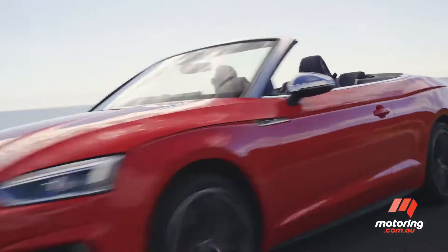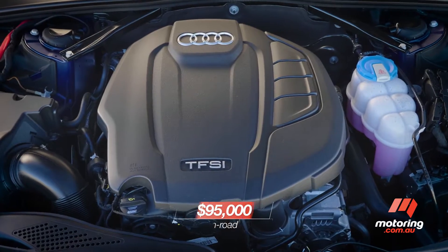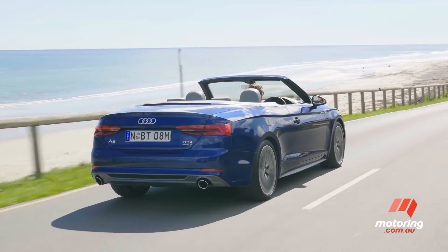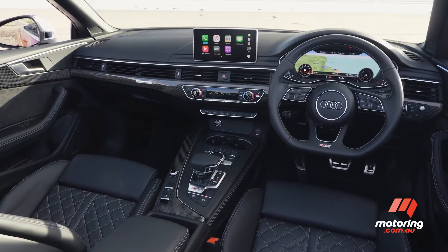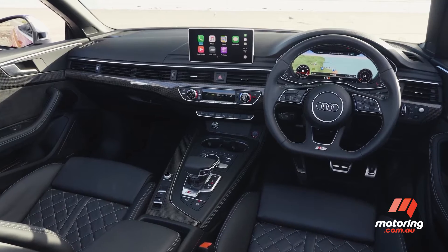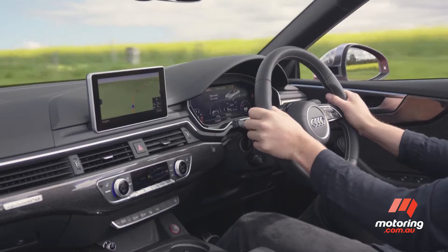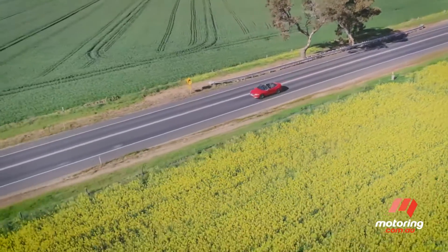The less exciting 2-litre quattro model is expected to be the top seller. And although it has less power, it's still a lot of fun to drive. All models get the cool virtual cockpit, which is a fully digitised instrument display, and loads of driver aids that will steer, accelerate and even brake for you.